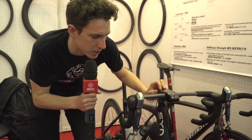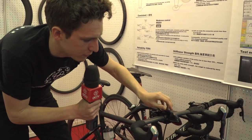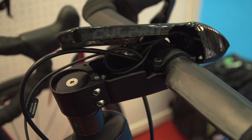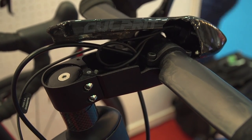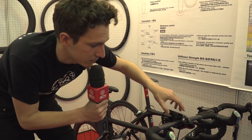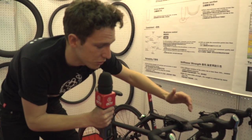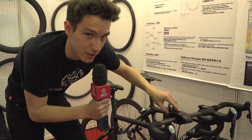Aero stems are becoming a big thing, and this prototype version from Culprit is a particularly neat version. The actual structural integrity of the stem is from underneath, and then you can take this cover off, which exposes your Di2 wires and your rear brake cable. That hole there allows you to put a new Di2 junction box through it so you can access the function button.